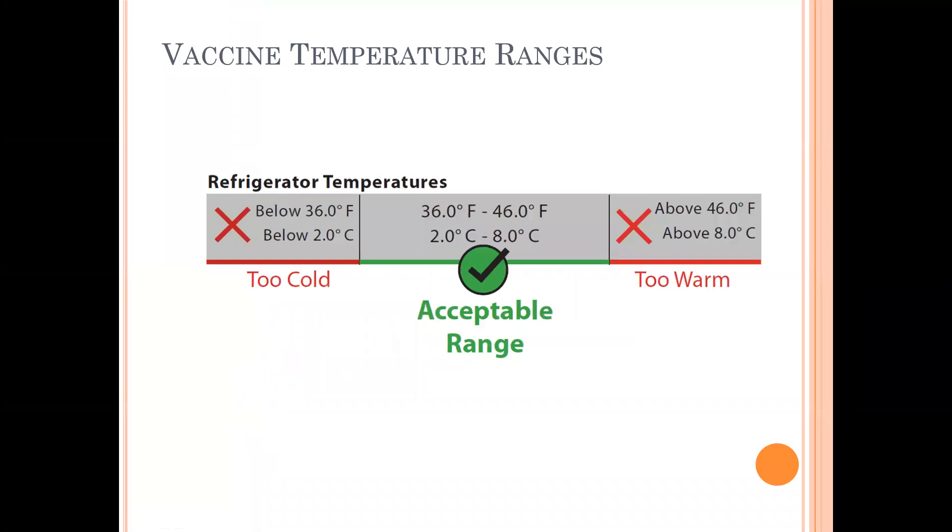Vaccines held in a refrigerator should be between 2 and 8 degrees Celsius, or 36 and 46 degrees Fahrenheit. The CDC defines any temperature range outside of this as an excursion. For reporting purposes, our DDLs are equipped with an alarm. An excursion that lasts one hour above the acceptable range, or one half hour below the acceptable range, will set off the excursion alarm.